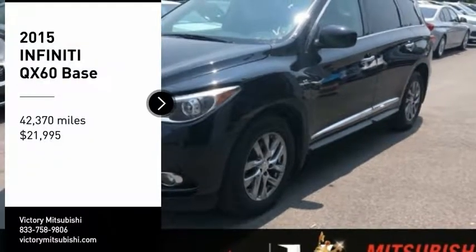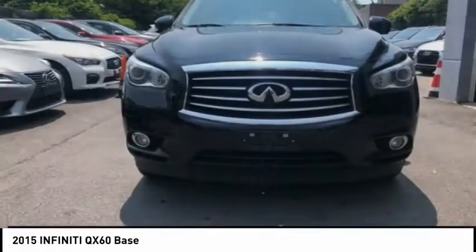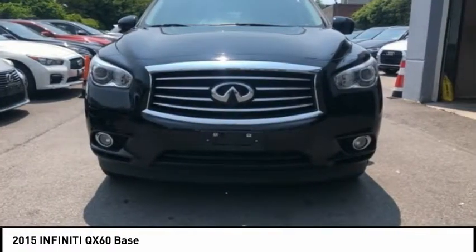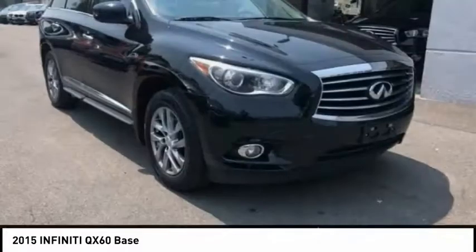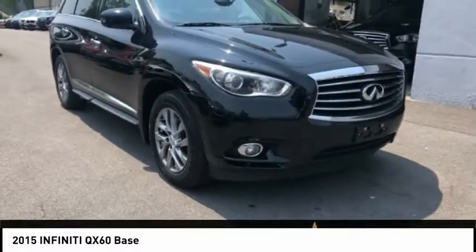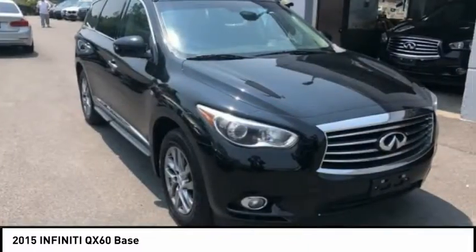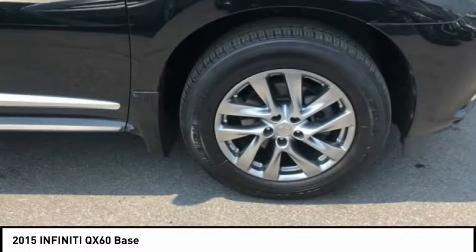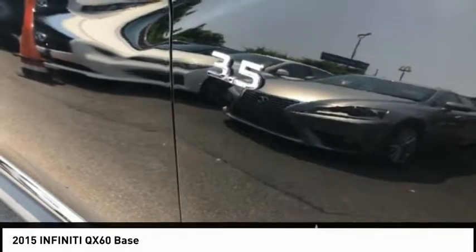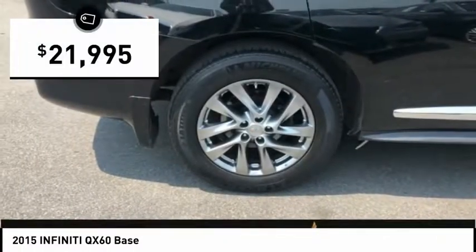Looking for the right vehicle? Check out the 2015 Infiniti QX60. The Infiniti QX60 is the perfect blend of luxury and practicality. This crossover SUV not only provides ample space for passengers and cargo, but also an interior that screams luxury. In addition, the QX60 offers extremely high levels of safety, all with a sleek new design and is priced below $25,000.